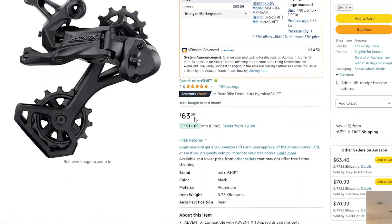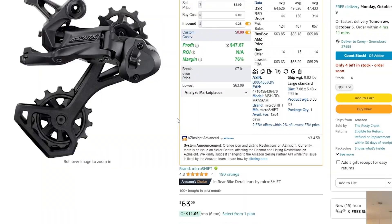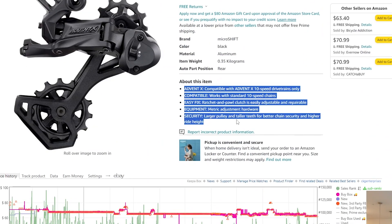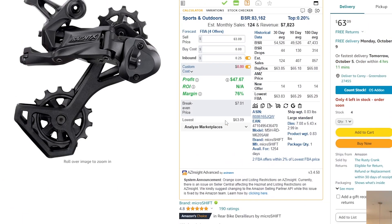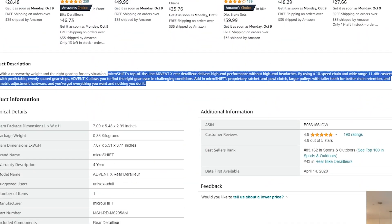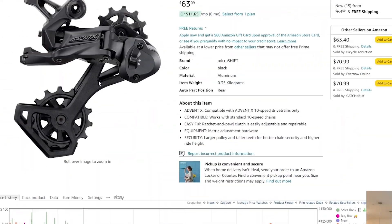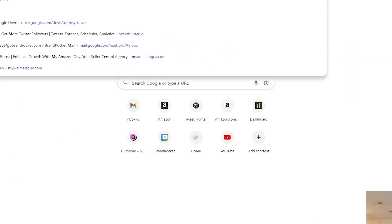Something else I notice: their listings look really poor — only one photo, very short bullet points. They're leaving a lot of keyword real estate on the table with poor listings. They don't appear to be brand registered because they have no A+ content replacing the product description. This brand has a lot of potential for optimization — one we'd really want to reach out to for a wholesale account, and eventually position ourselves for an exclusive deal in exchange for helping them optimize their Amazon listings.